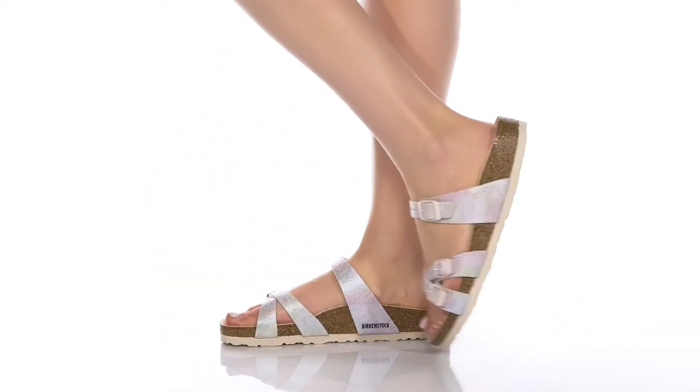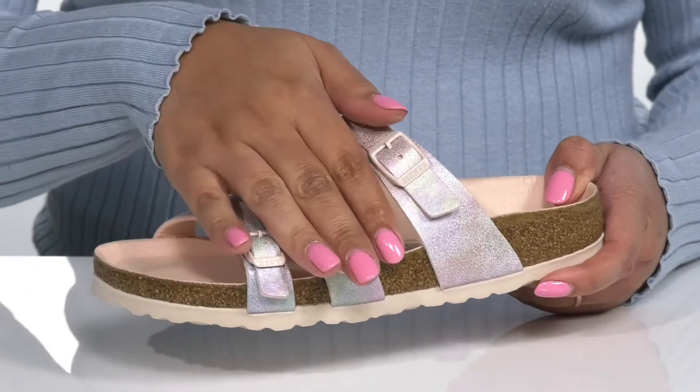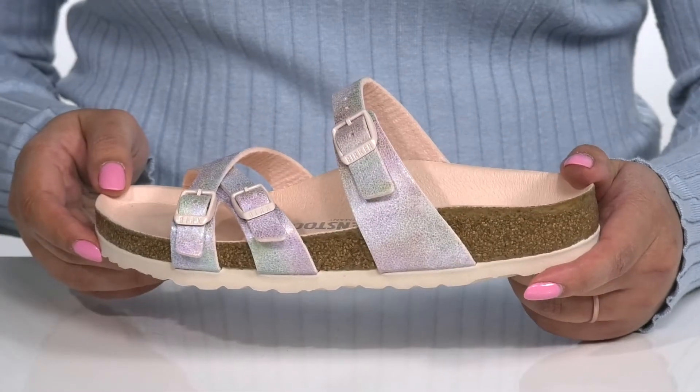The Franco Light Rose Sandals by Birkenstock feature a synthetic upper with an open-toe silhouette and three straps that go over the vamp with adjustable buckle closures to give you a secure and custom fit.